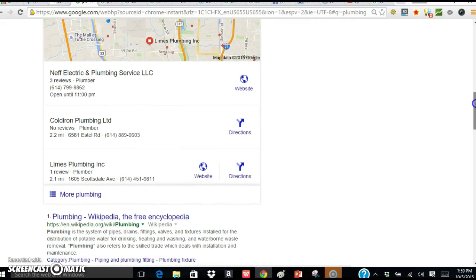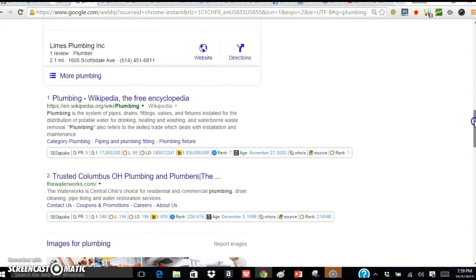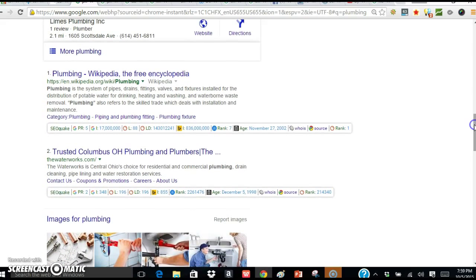The map is important and that goes back to the citations. You want to have your business listed on Google, Yahoo, and Bing. You want to have it listed — actually Yahoo's going through some changes and they might not have you list anymore.